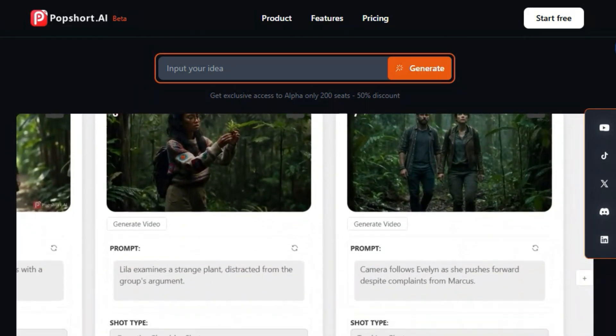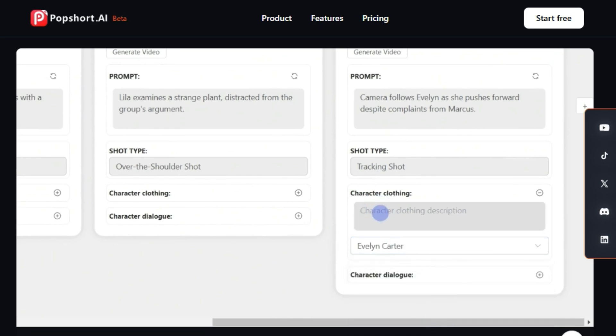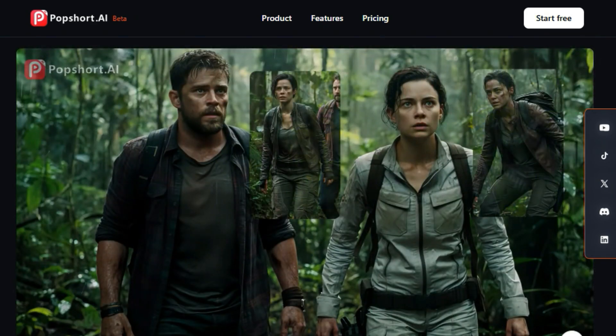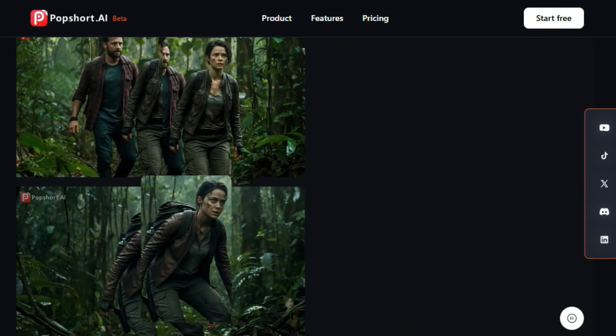What makes Popshort.ai unique is its ability to take your inspiration and, with just a few clicks, generate not just one, but multiple short films. Imagine turning one idea into 10 different short films — that's the power of Popshort.ai.